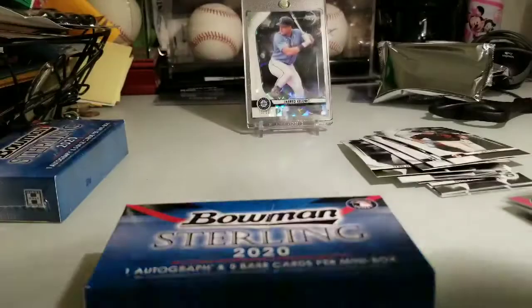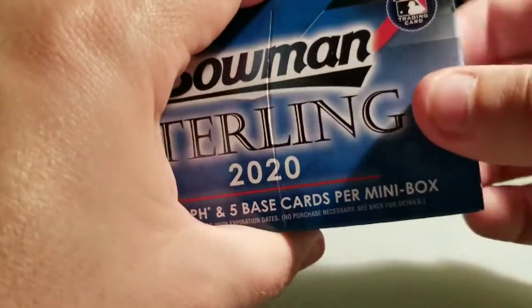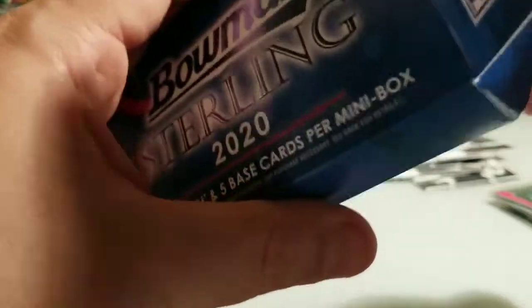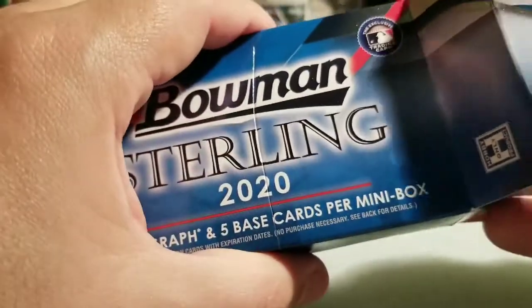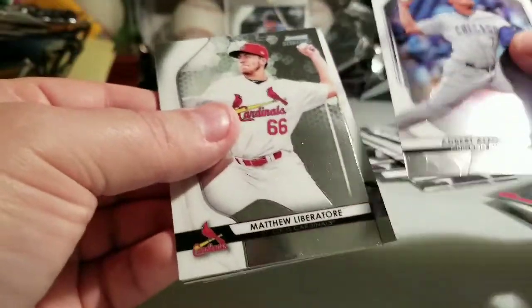Alright, fourth box — I don't want this to be over, I'm having too much fun. This is by far and away a better value than Topps Chrome. I've seen some boxes of Topps Chrome where you just want to barf. I think there is so much more value in Bowman Sterling. So if you're on the fence between Topps Chrome or Bowman Sterling, go Bowman Sterling — you get a lot fewer cards, but the hits are just so much better.